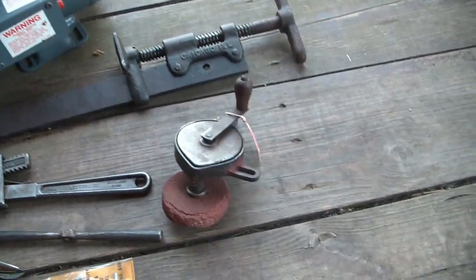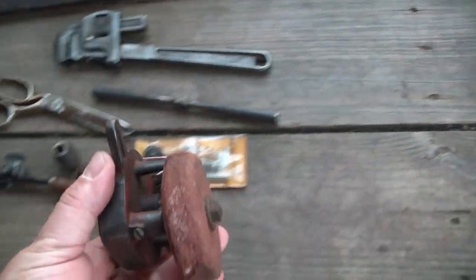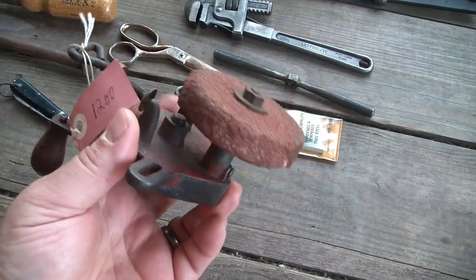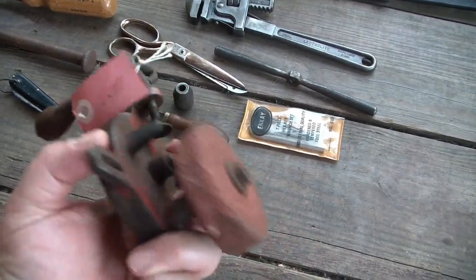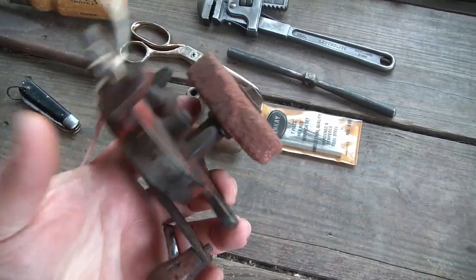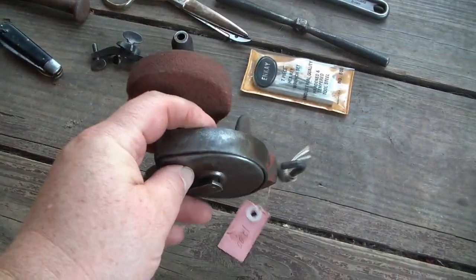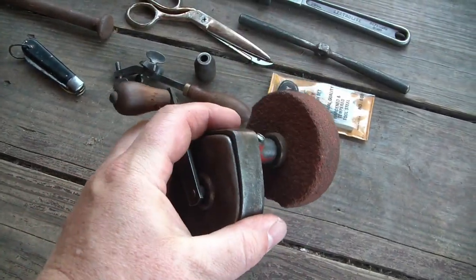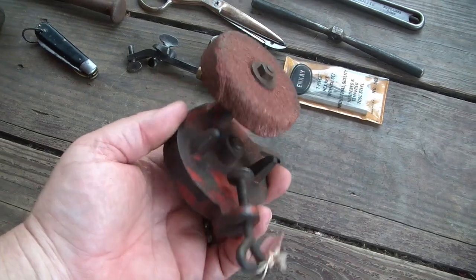Next item is a little hand grinder. It's missing the tool rest, but I could make one for that. It is fully operational — it was tagged $12 but I only gave $10 for it. It needs a new stone and seemed like a nice little easy fix-up project — take it apart, repaint it, everything. Just a neat cute little grinder.